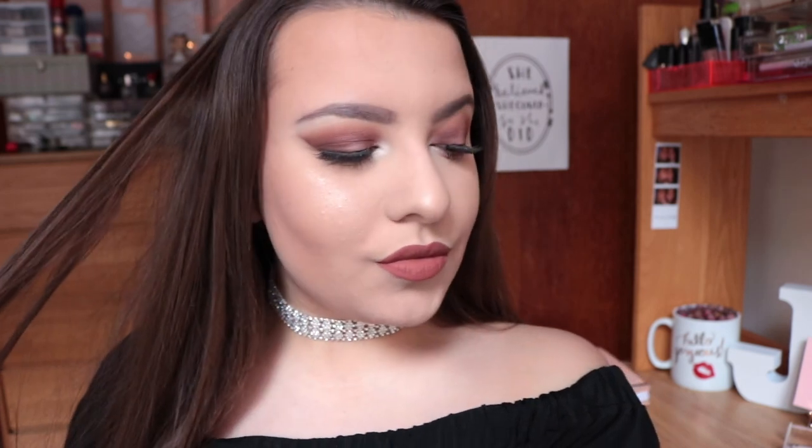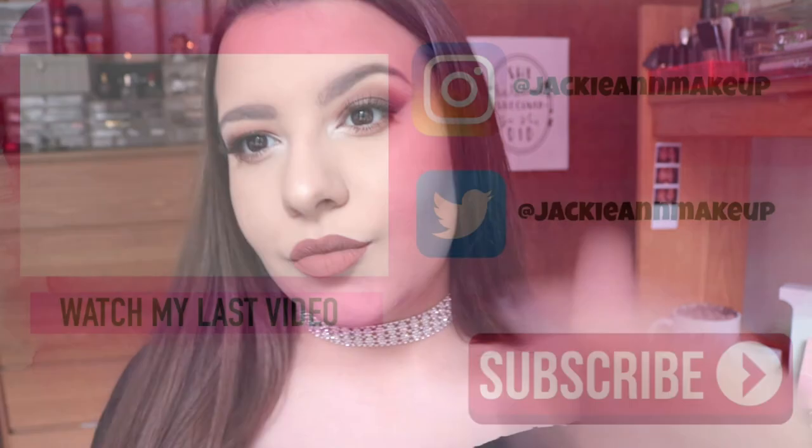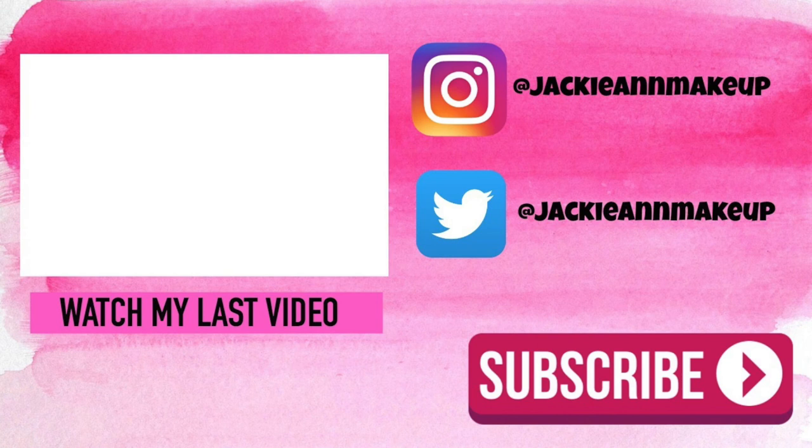I really hope you guys enjoyed this and found some inspiration for your prom makeup — whether you want to go a little bit more fresh and natural like the first look or a little bit more full beat like the second one. Thank you so much for watching! Please give this video a thumbs up and don't forget to subscribe so you don't miss out on any of my future videos. I hope you have an awesome and safe time at prom and I'll see you in my next one.